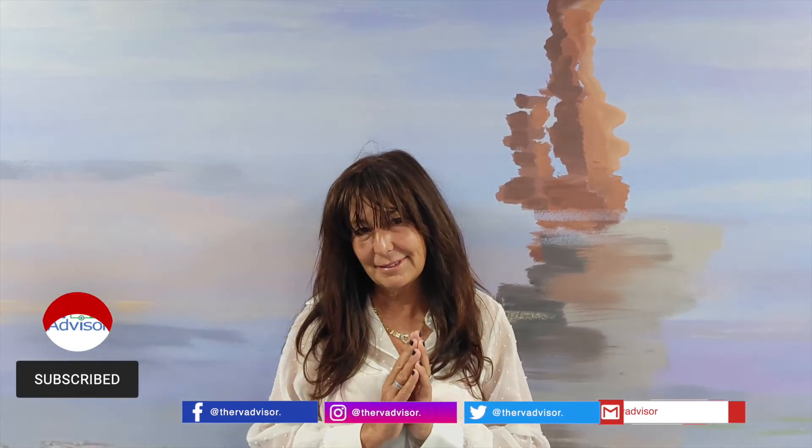Did you enjoy this video? Be sure to like, comment, share, and hit the bell icon so that you're notified when new videos are uploaded. As always, don't forget to subscribe. I'll see you on my next show. Bye bye!